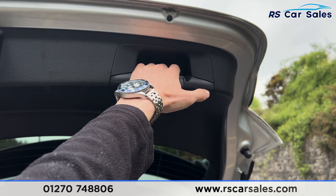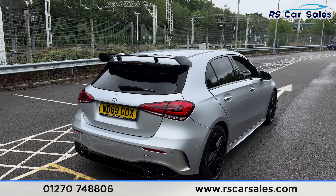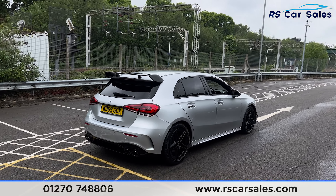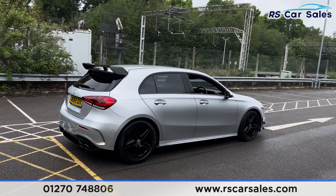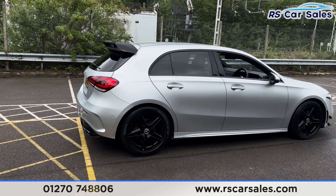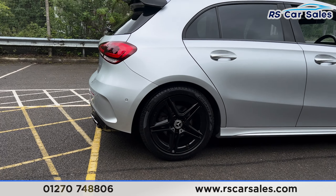We also have a handle just here. Pulling the boot back down, closing that up and walking back around to the driver's side, you'll find this vehicle is free from any major marks, dents or scratches. Taking a look at the final alloy wheel - as you can see, once more in excellent condition.